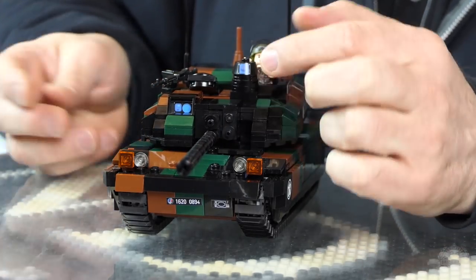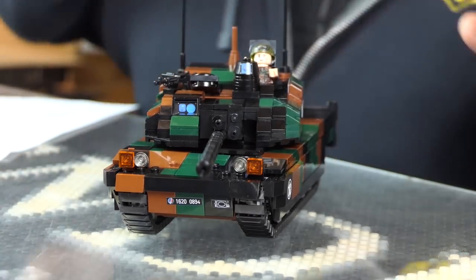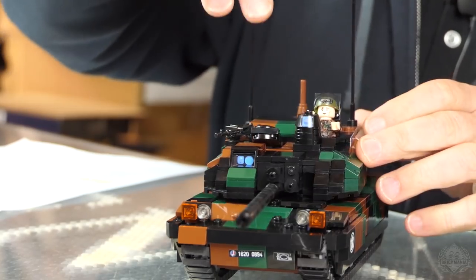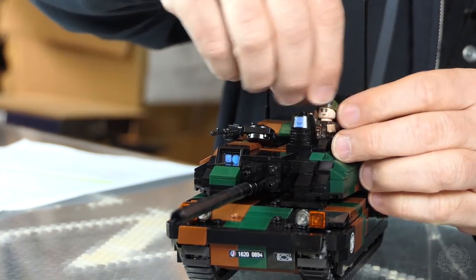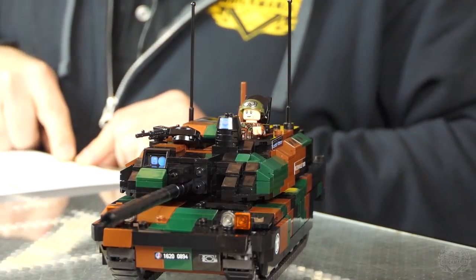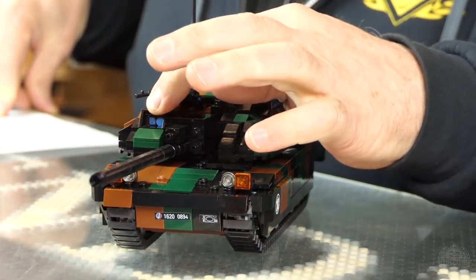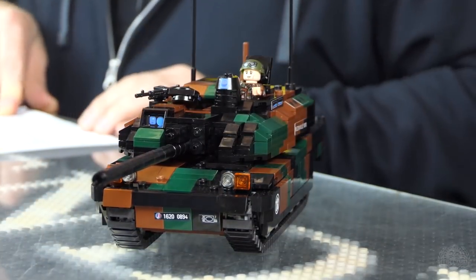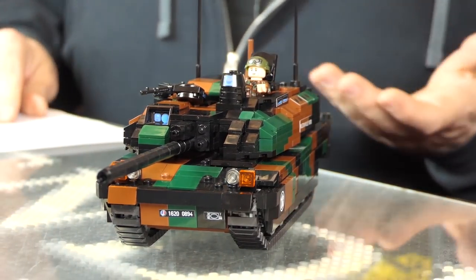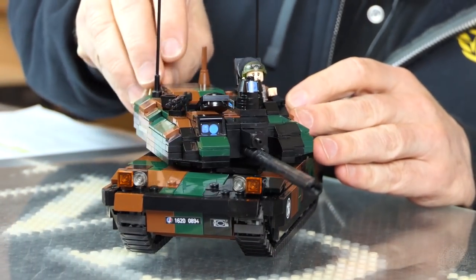And a 7.62mm machine gun as well. Now this is where the commander would sit — this is the commander's periscope, also called the HL-70, the tank commander's main sight. That's what this is right here. Then you have the gunner sight here — the SAGEM gunner sight, S-A-G-E-M.